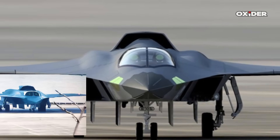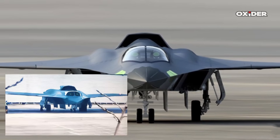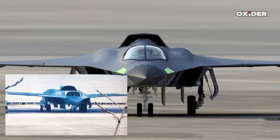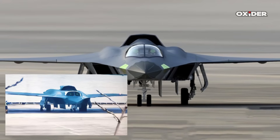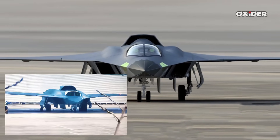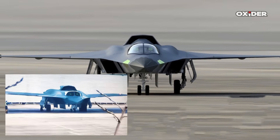The image clearly confirms that the J-36 cockpit is designed for two crew members sitting side-by-side, akin to aircraft like the F-111 and Su-34. This is supported by visible green-tinted reflections from two heads-up displays, or HUDs, proving the twin-pilot configuration.